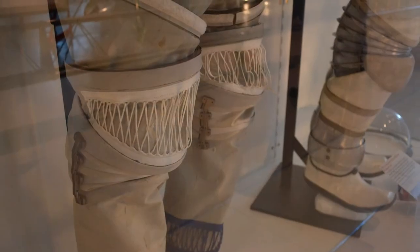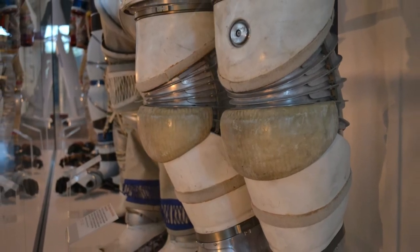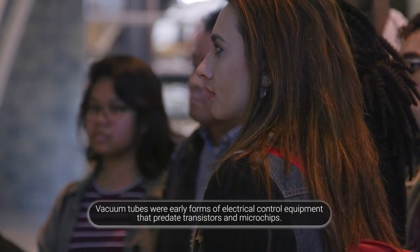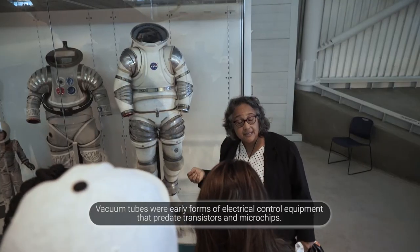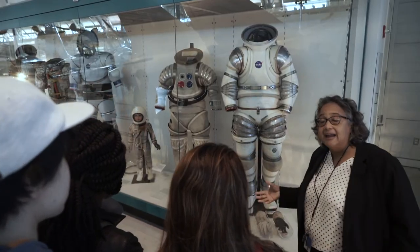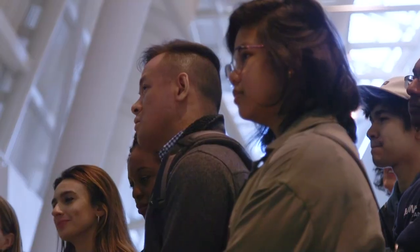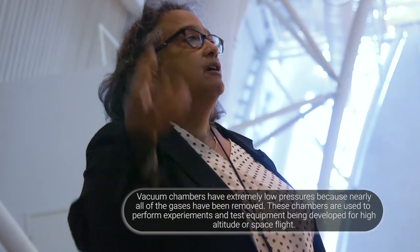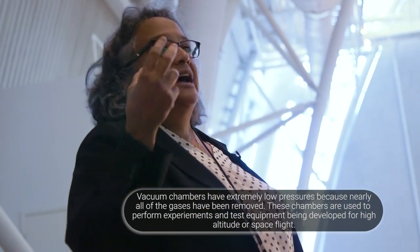This goes back to the 1950s when the United States Air Force was still running tubes instead of transistors in their aircraft, and they had a very high failure rate. It was before the innovation of transistors, and the way they had to test their tubes was in a vacuum chamber because an airplane during the 1950s was taking a lot of G-forces, going up into the high atmosphere and stratosphere, coming down very quickly. They couldn't afford to have those tubes explode.